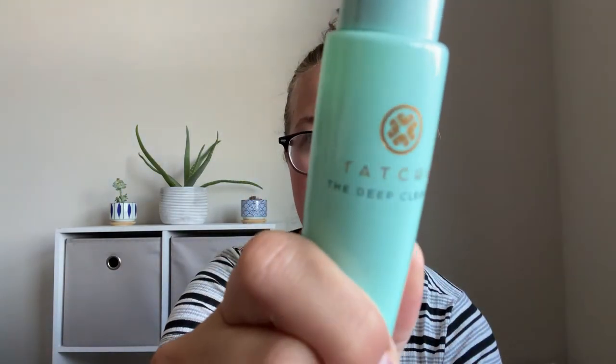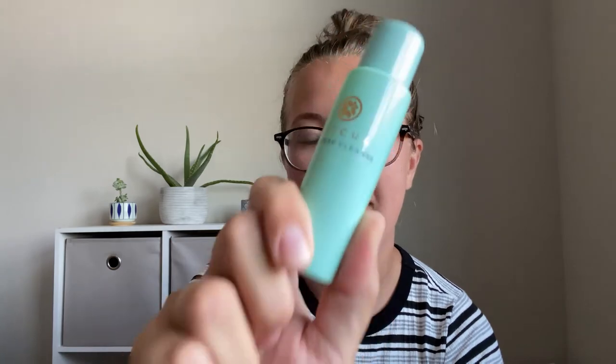There are some cons that I did find about the product, as well as pros, because I'm absolutely obsessed. If you guys have any questions, let me know in the comments — I'd be happy to answer. But again, the Tatcha — it's called The Deep Cleanse, and it's a facial cleanser. Cannot say enough about it: ten out of ten, recommend.